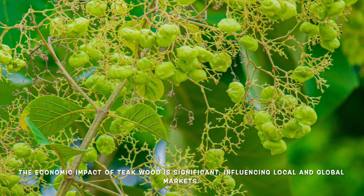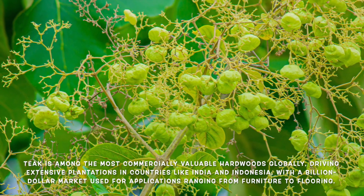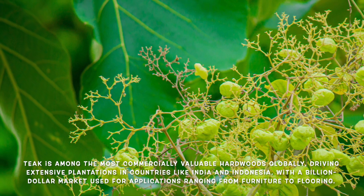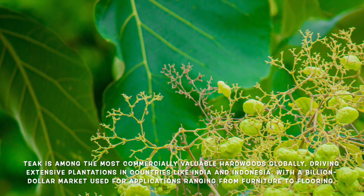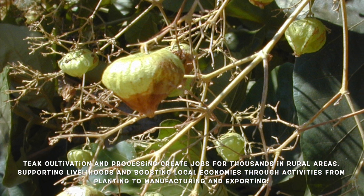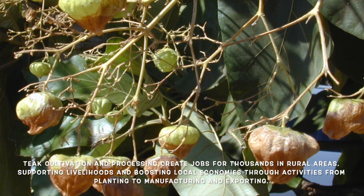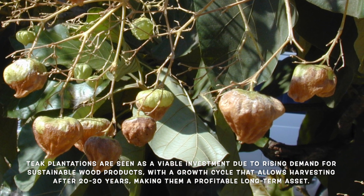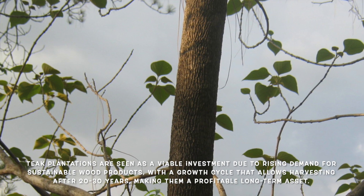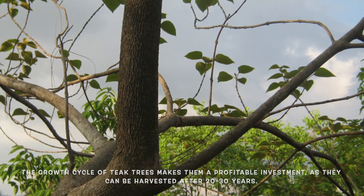The economic impact of teak is significant, influencing local and global markets. Teak is one of the most commercially valuable hardwoods in the world, and its high demand has led to the establishment of extensive teak plantations, particularly in India and Indonesia. The global teak market is worth billions, with applications ranging from furniture to flooring. Teak cultivation and processing provide jobs for thousands of people in rural areas. The plantations are increasingly viewed as a viable investment option, as teak trees can be harvested after 20 to 30 years, making them a profitable long-term asset.